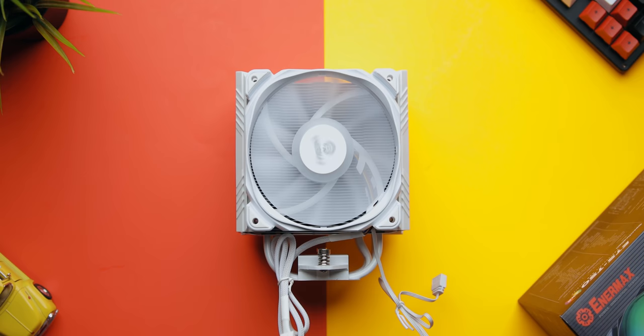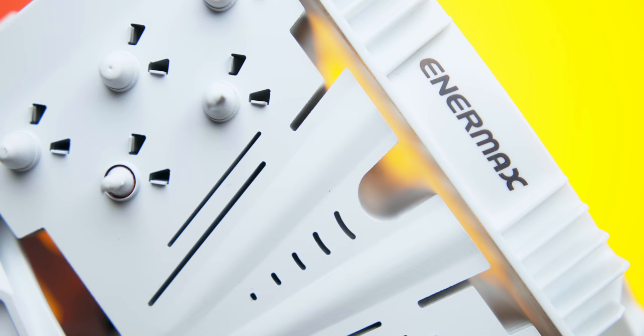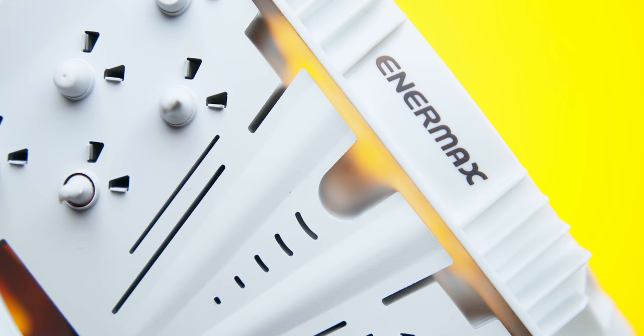The Enermax T50X air cooler now comes in a gorgeous white finish with an addressable RGB high-pressure fan along with a patented air guide grill to increase airflow. The Vortex Differential Fin Design helps increase air convection around the heat pipes so that your CPU can stay nice and cool. Learn more in the description down below. As usual, all the products will be listed in the description below.